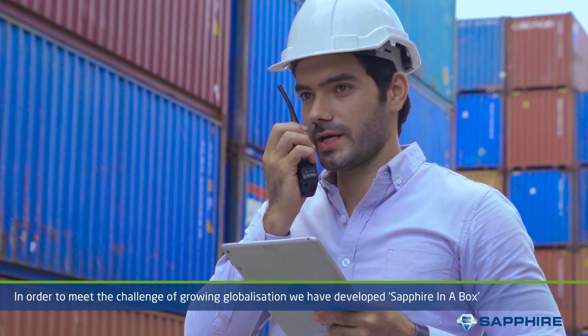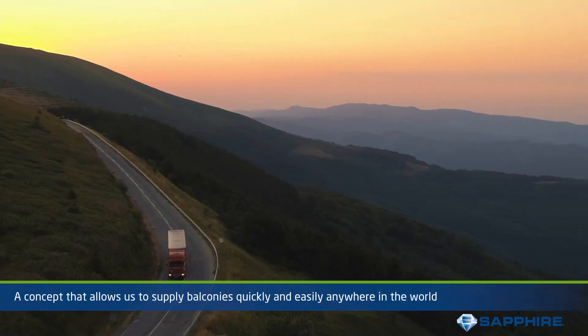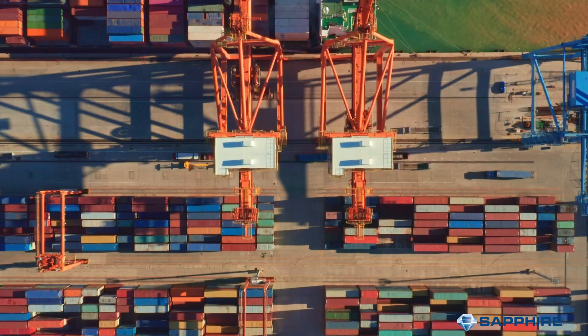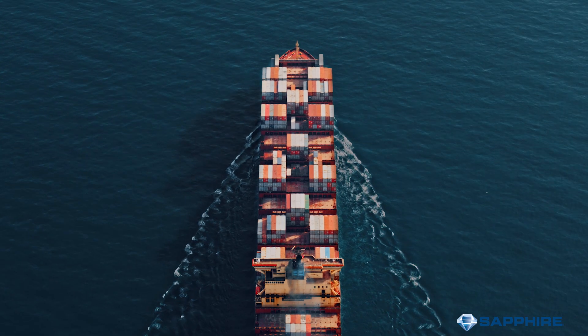In order to meet the challenge of a growing globalisation, we have developed Sapphire in a Box — a concept that allows us to supply balconies quickly and easily anywhere in the world. This clever innovation sees each balcony packed for secure, easy global distribution.